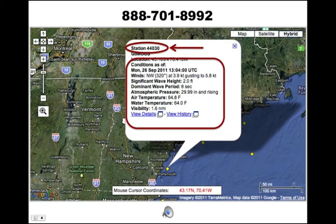Wind northwest 320 degrees at 3.9 knots. Wave height 2.0 feet. Air temperature 64.8 degrees Fahrenheit. Visibility 1.6 nautical miles.